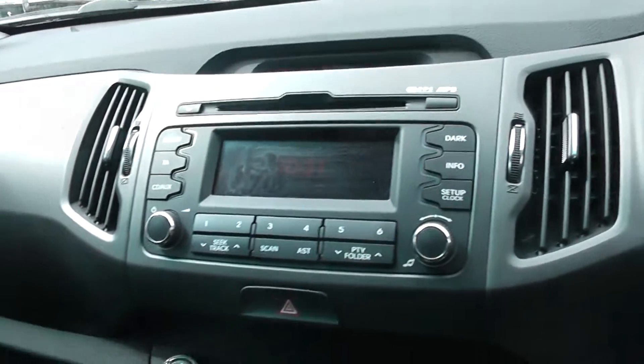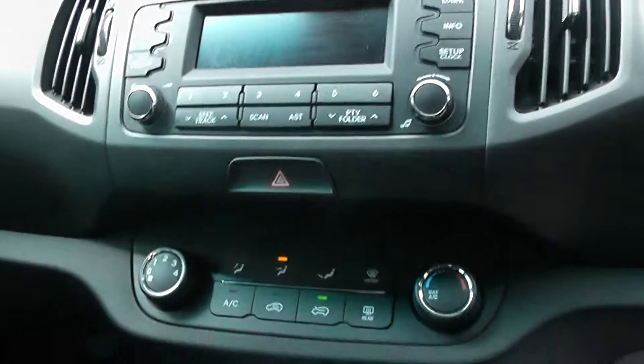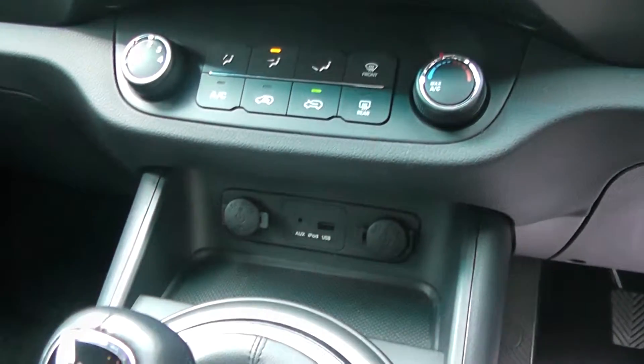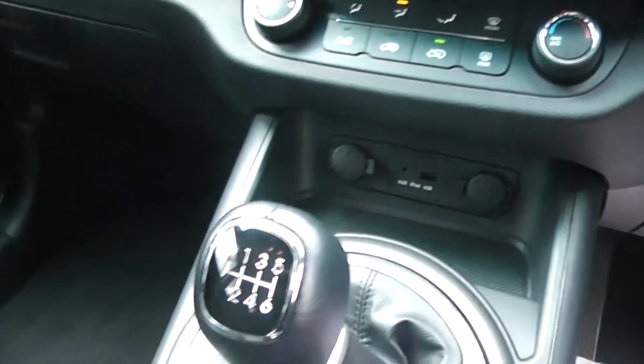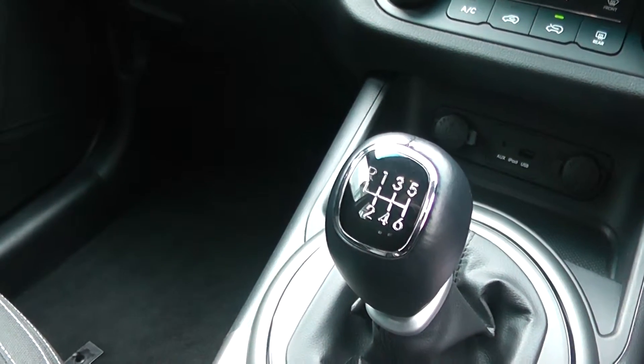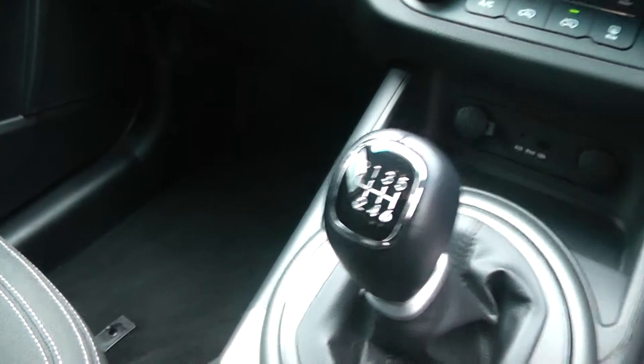It has a radio CD player and comes with air conditioning. It has connections for auxiliary, iPod and USB, and comes with a 6-speed manual gearbox.